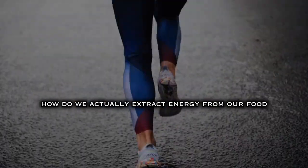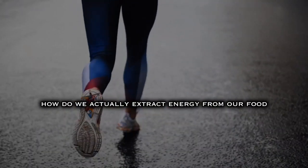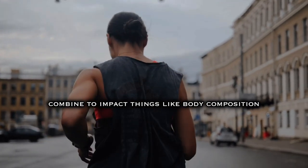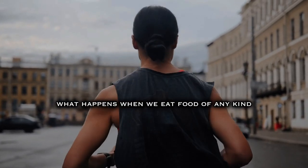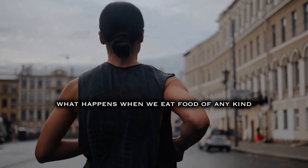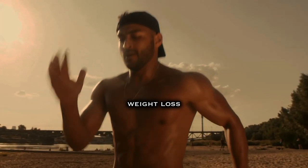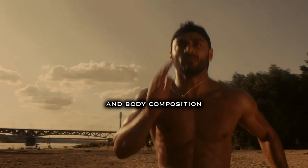What is energy balance? How do we actually extract energy from our food? And how do exercise and what we eat combine to impact things like body composition and overall health? What happens when we eat food of any kind and how is that actually converted into energy — as a way of framing up the discussion around weight loss, weight maintenance, weight gain, and body composition?